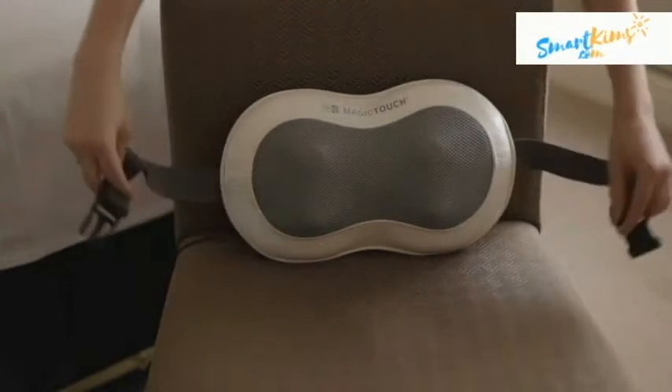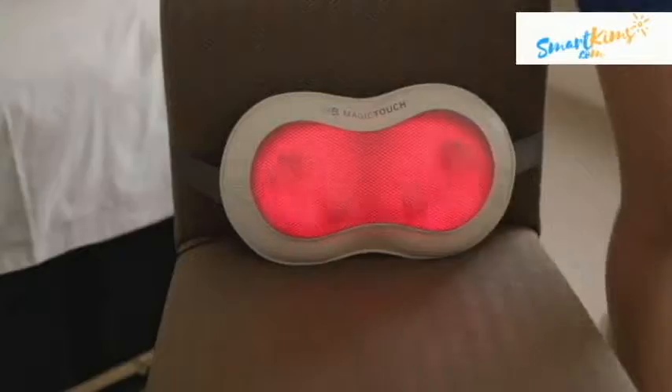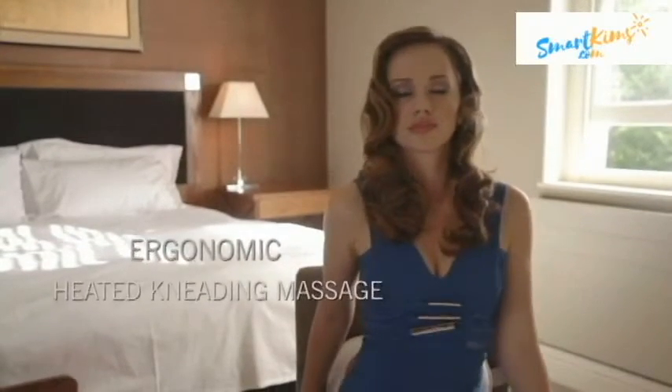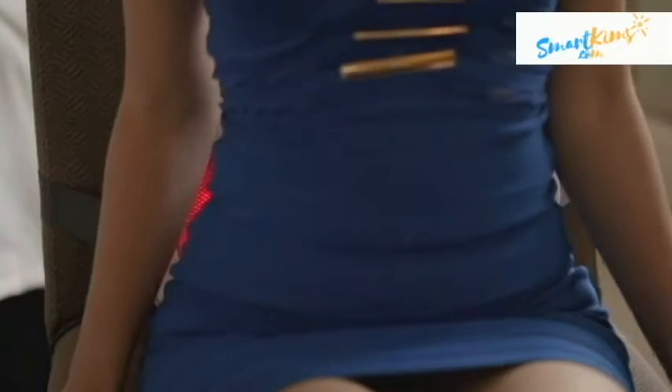Magic Touch Massage Cushion, the effective relief for stress, pain and tight muscles. With ergonomic massage nodes, heating kneading massage and dual direction massage action, it brings steady comforting massage and immediate relief for back pain.